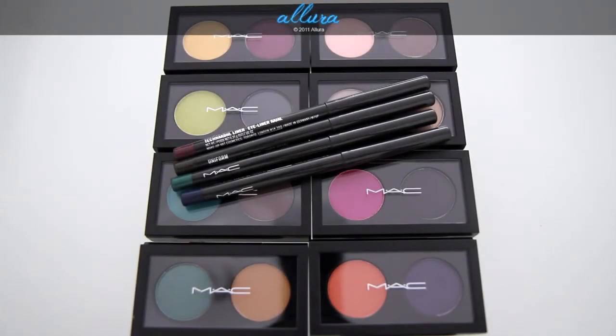Hi everyone! This is going to be Allura's overview of the MAC Colorizations collection. It launches at Nordstrom's July 29th and then in MAC locations on August 4th. You can get them online at maccosmetics.com a few days before they actually launch in stores.